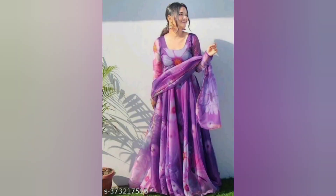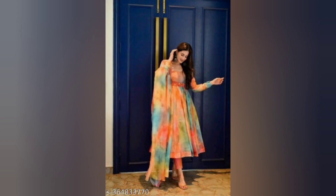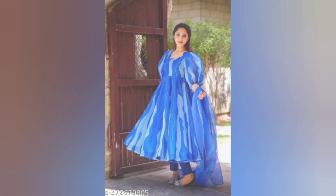Hi friends, welcome back to my channel. I am going to look at the latest collection in the next video.